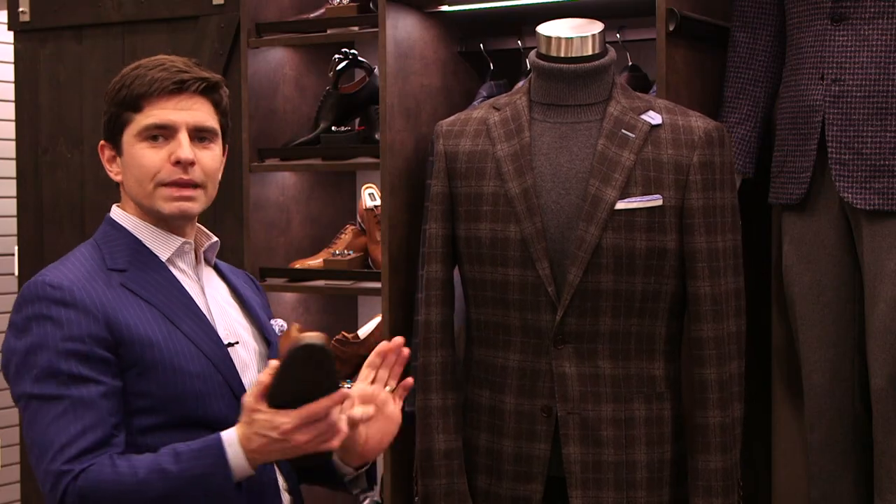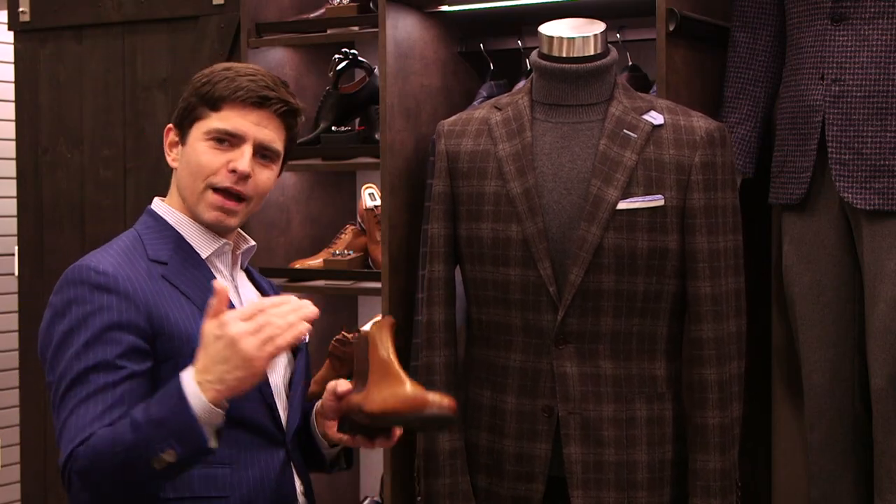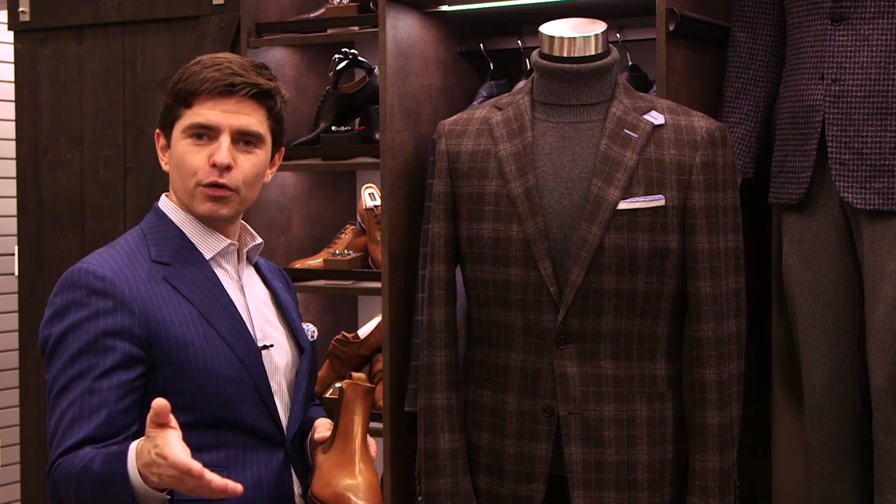So one jacket, two completely different looks — one of the easiest ways to maximize your space in your closet and get the most bang for your buck in your wardrobe.